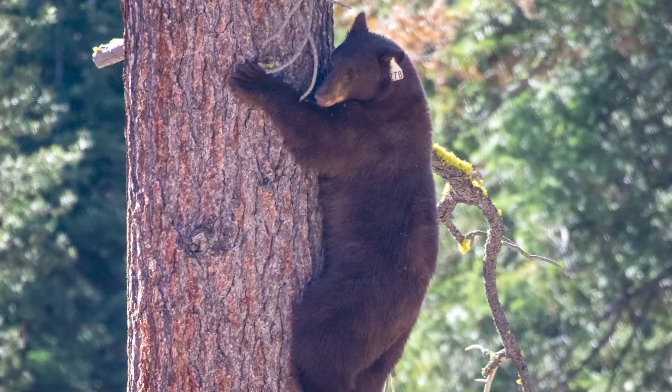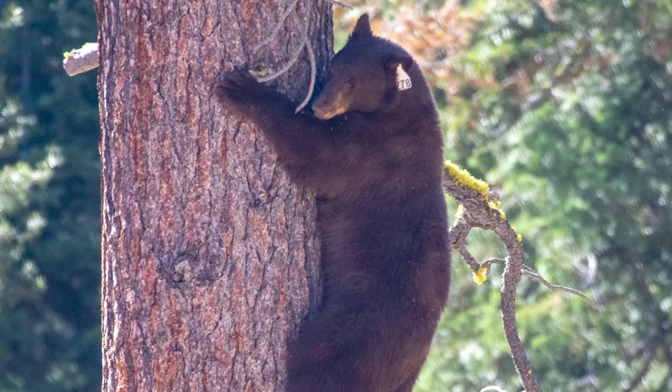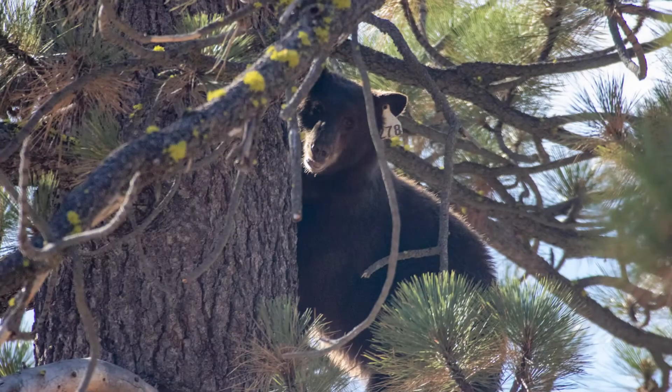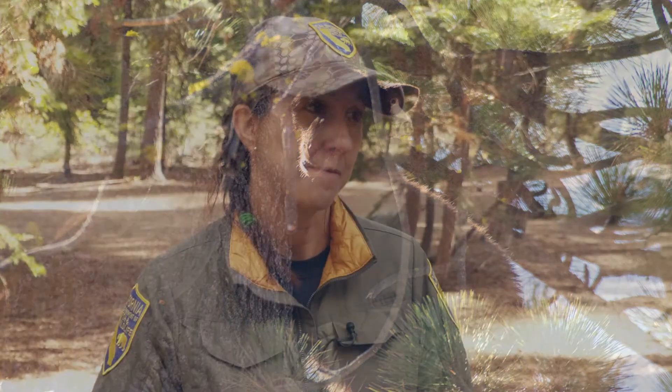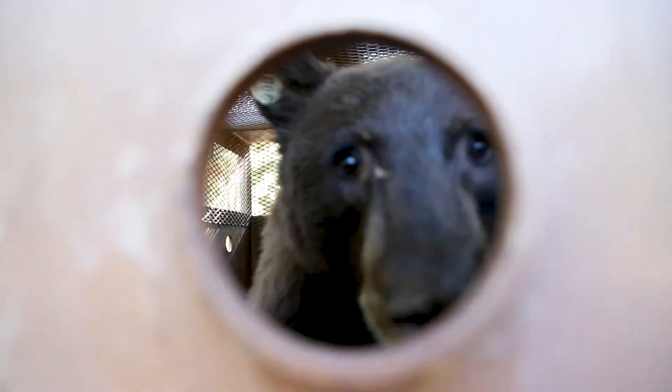Everybody wants to see a bear in the wild, but understand that they are wild animals. They're not aggressive animals, but they are large animals that can do a lot of damage to property, and if they feel threatened they will hurt people. Keeping your distance is really important, and being very diligent about food and trash storage is extremely important for people here.